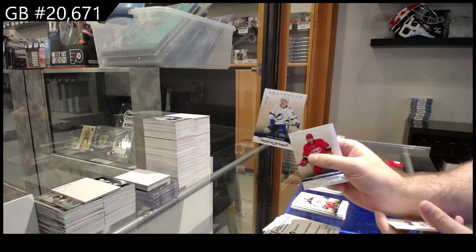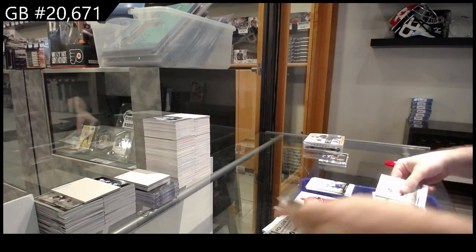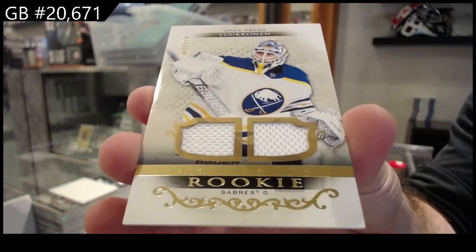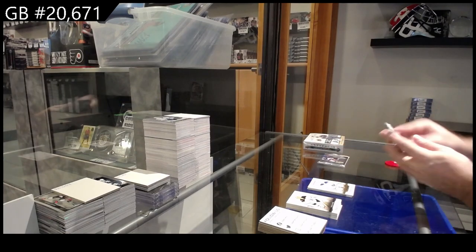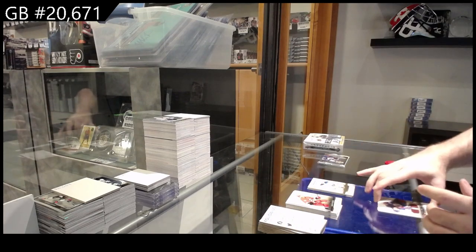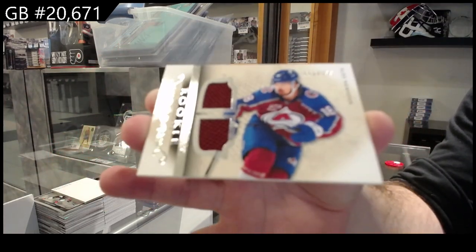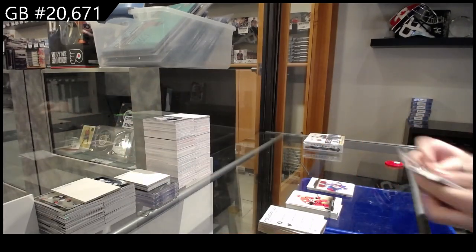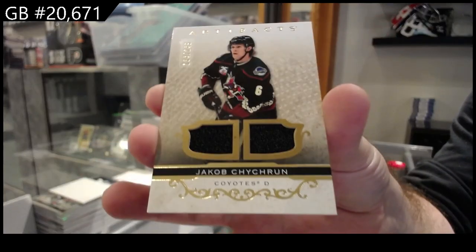$1.99 for the Tampa Bay Lightning, Yanni Gord. We've got a rookie numbered $7.99 dual jersey of Lukoinen for Buffalo — that's a good one. We've got a horizontal dual rookie jersey, Newhook for Colorado, $3.99. And we've got a dual jersey, Jacob Chitron for the Coyotes.